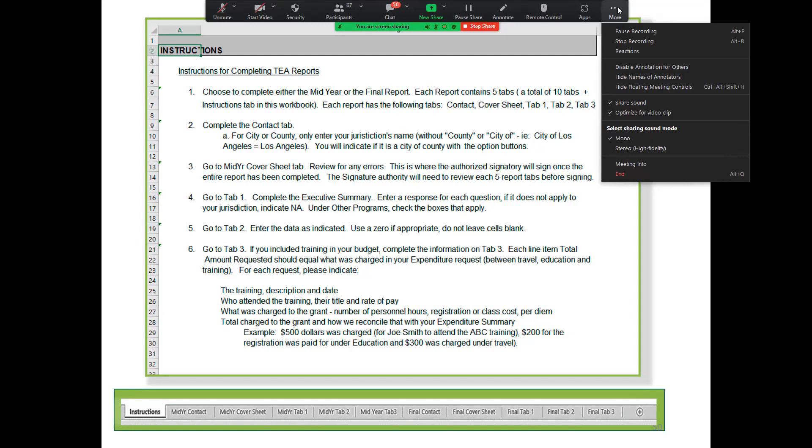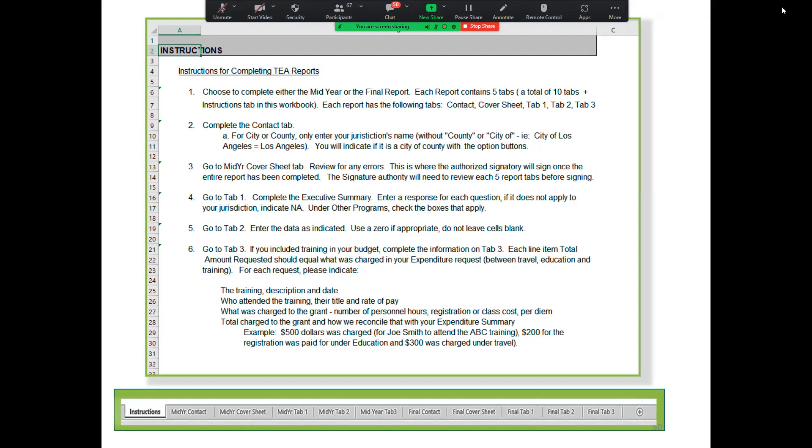The progress report and the final report are within the same workbook. At the bottom you'll see all the tabs — the first tab is the instructions, then the mid-year, then the final. If you have a question about how to report your data, look at the instruction tab, and you can always talk to your grant manager as well.